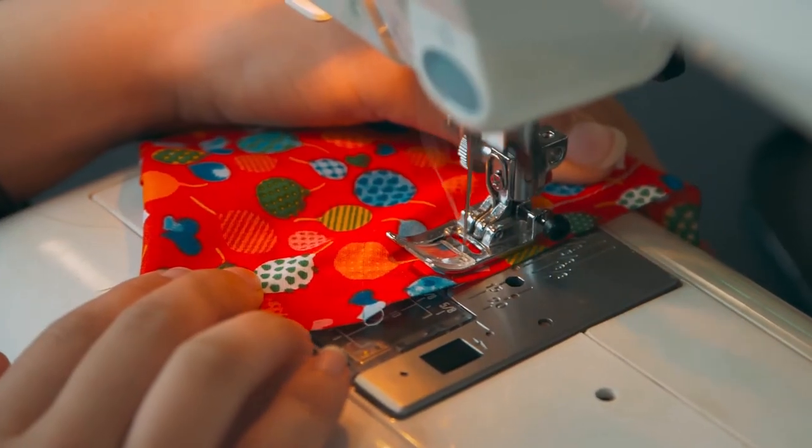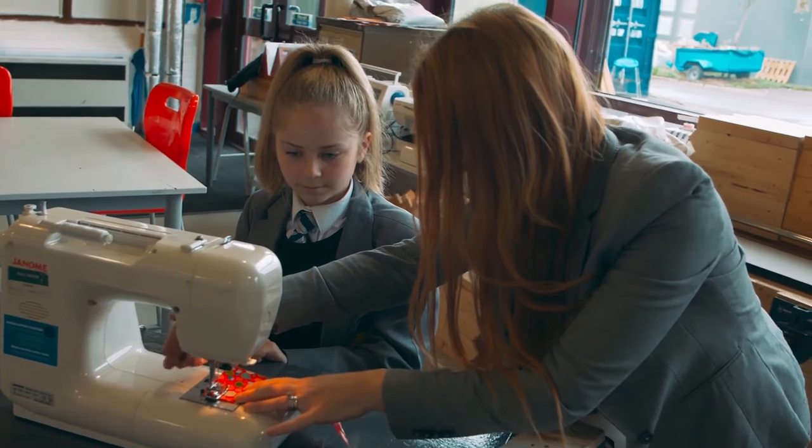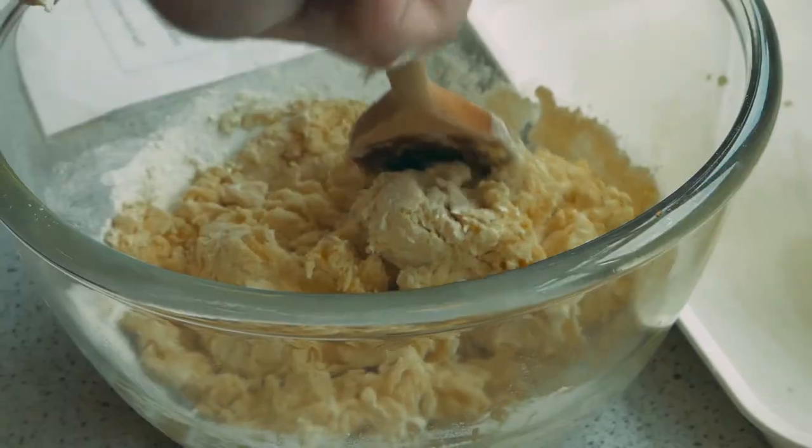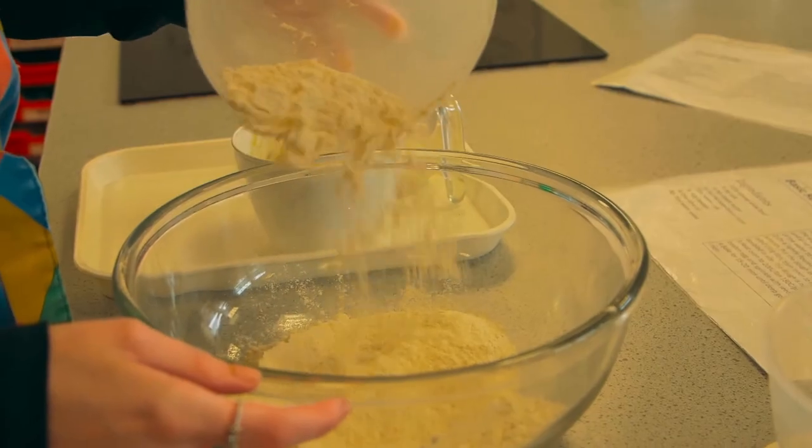In product design, we get to make an iconic chair to relate back to history and what we've seen in the past. In catering, there are lots of different world foods that they look at, generating different technical knowledge and skills.